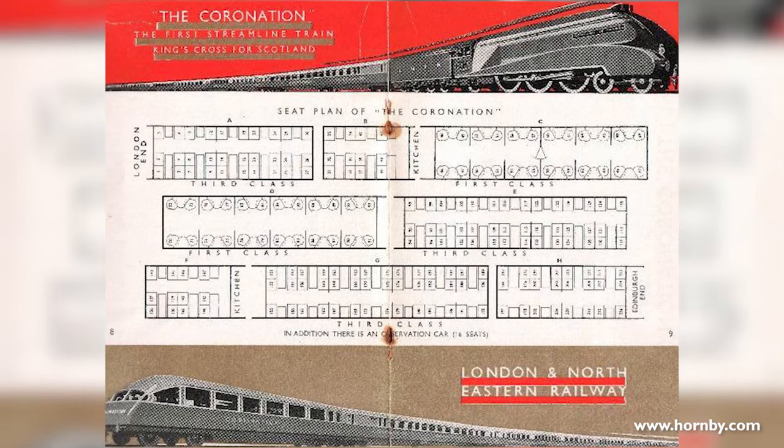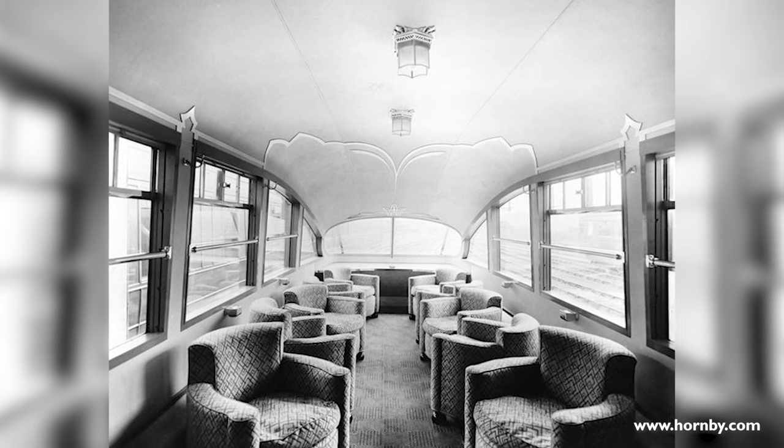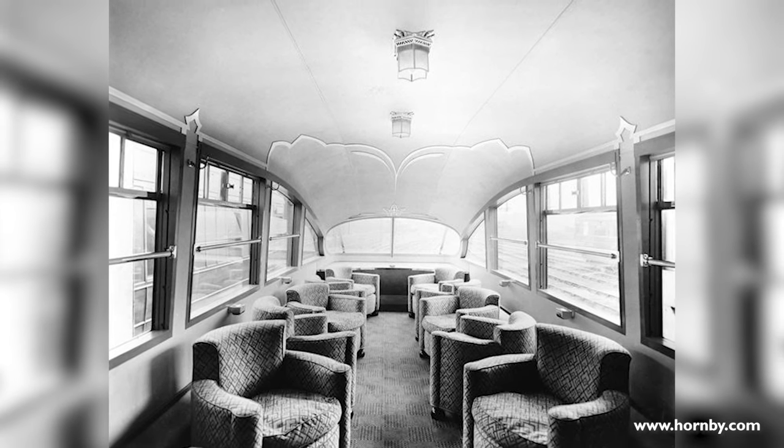I started working on this project in January 2022. We got lots of drawings from the National Archive because none of these coaches exist in real life. The drawings are really important, and there are also lots of good photographs because at the time this was a groundbreaking thing.